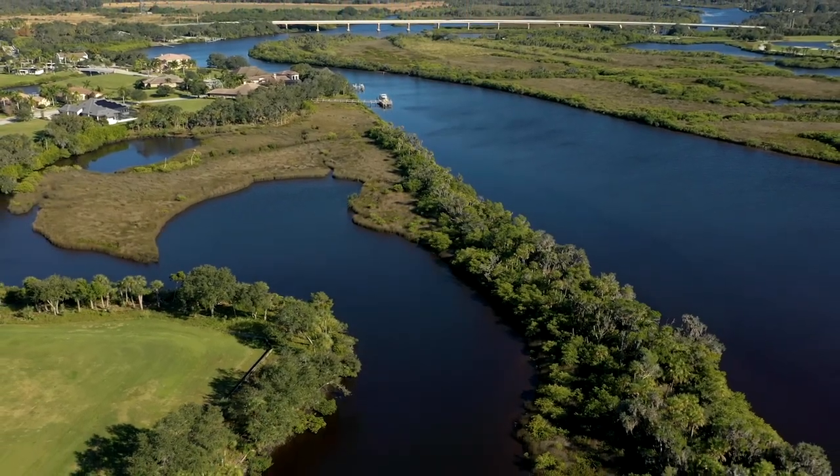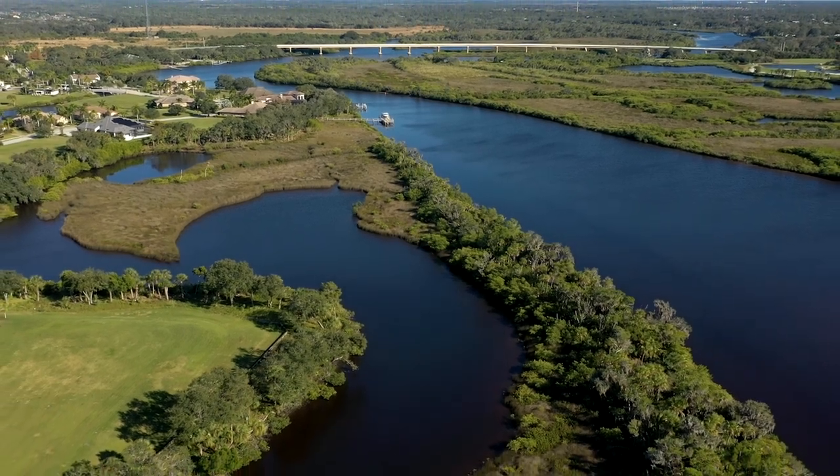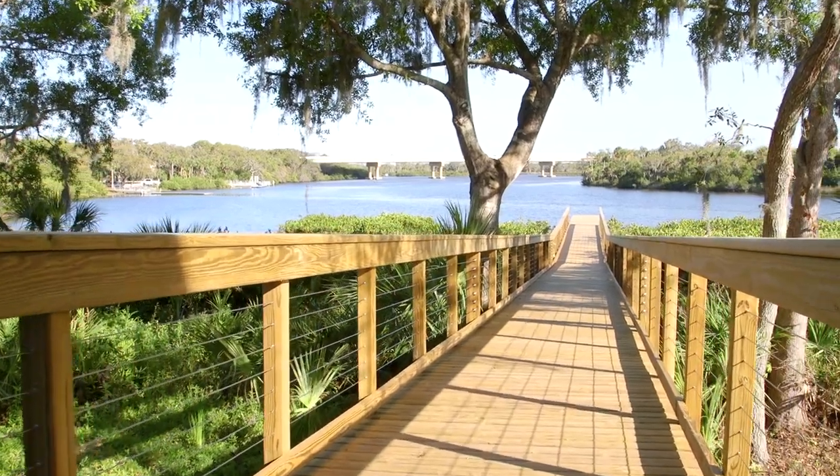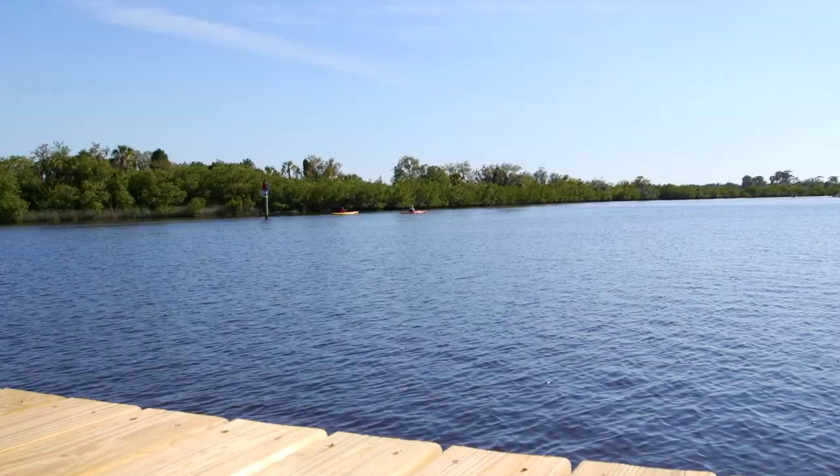The waterways here are all brackish water and provide great fishing opportunities. We see manatees almost daily in season and an occasional dolphin or two. This is an amazing lifestyle.